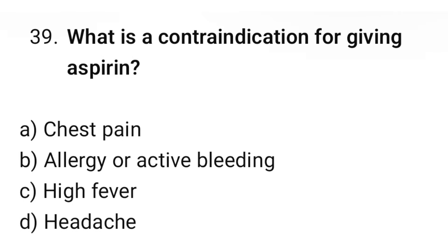Question number 39. What is a contraindication for giving aspirin? The correct option is B: Allergy or active bleeding.